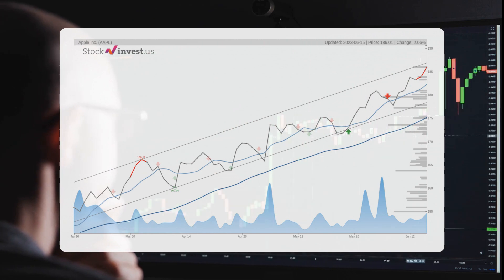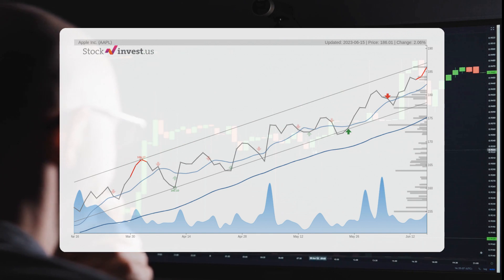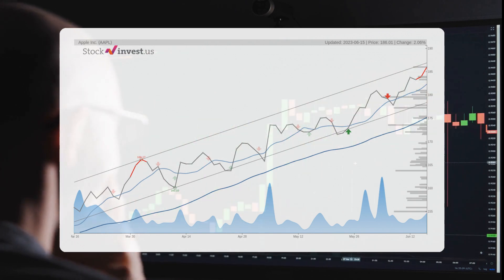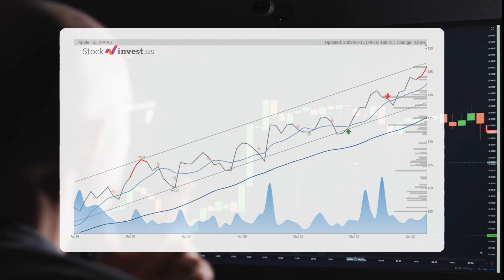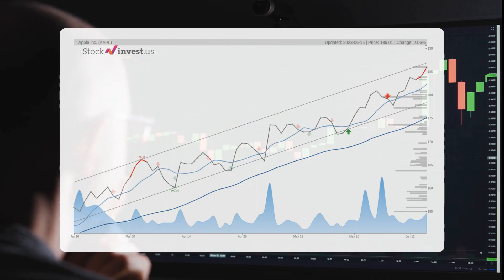The three-month trend shows a possible return between 11.13% and 16.43%. As for the 12-month trend, it suggests an 11.77% change over the next 12 months, with a potential return between minus 19.51% and 14.95%, translating to a price range of $149.72 to $213.81 after a year.